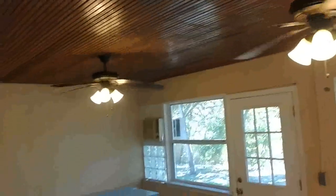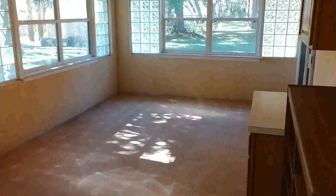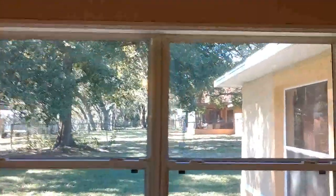Look at that big back porch with a nice ceiling, and there's a unit AC in the corner. More space than you could ever need — and that's why you go out and look for a house when you want more space, not less. This is it.